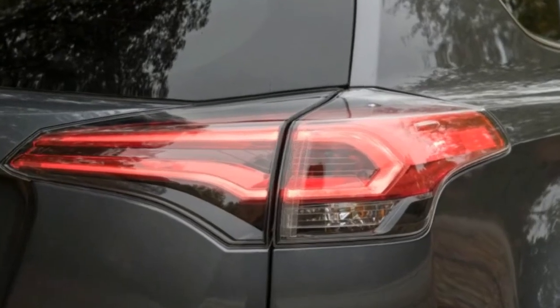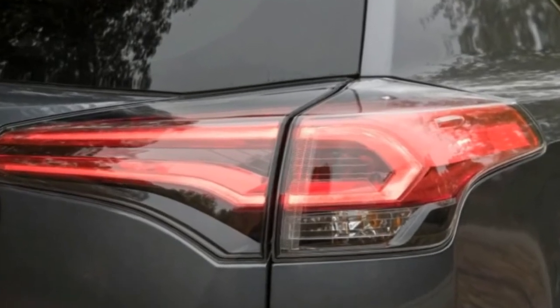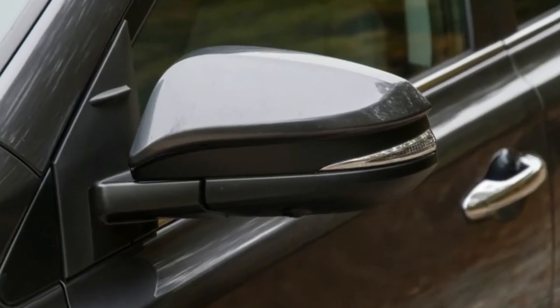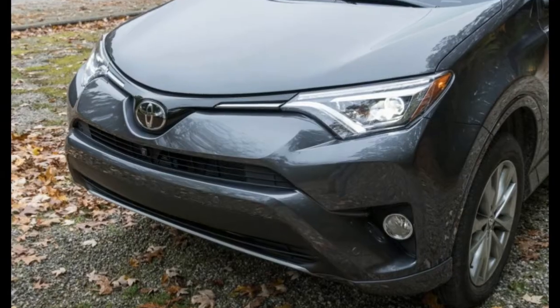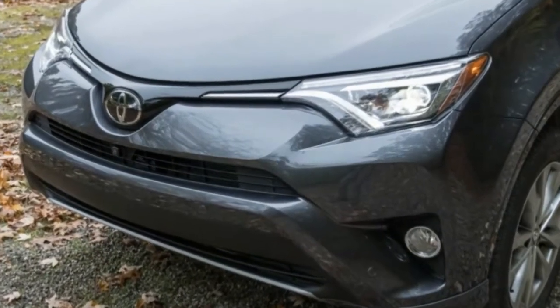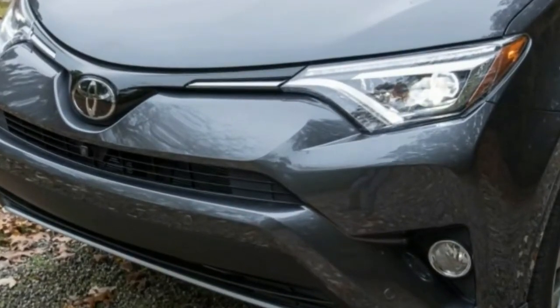Also as it did in the 90s, the RAV4 competes head-on with the Honda CR-V, although plenty of new entries have popped up in the ensuing years, including the Ford Escape, Kia Sportage, Hyundai Tucson, and Mazda CX-5.